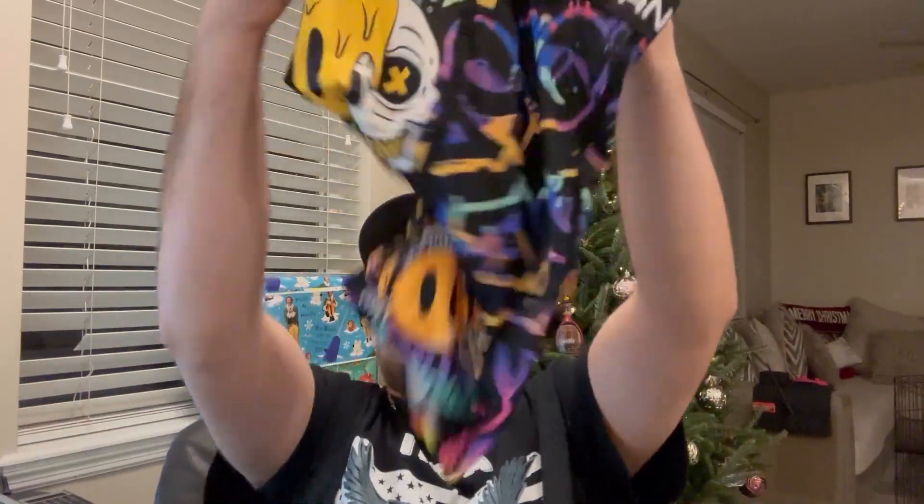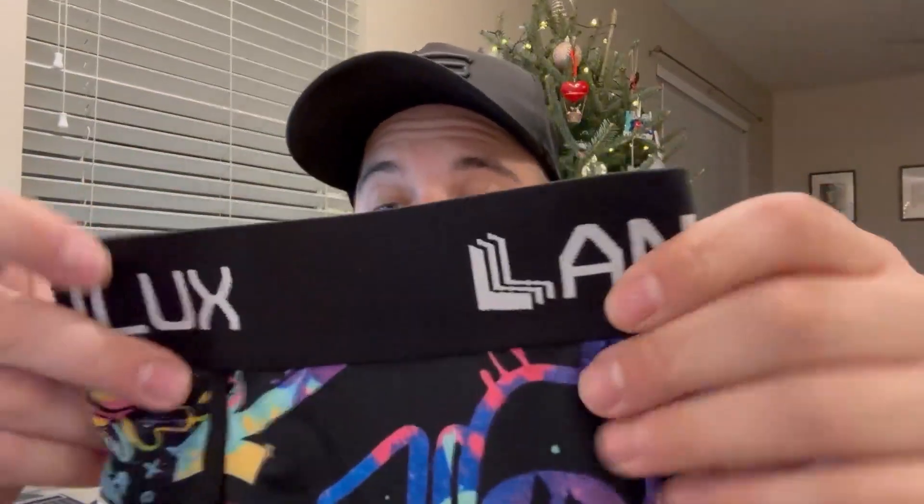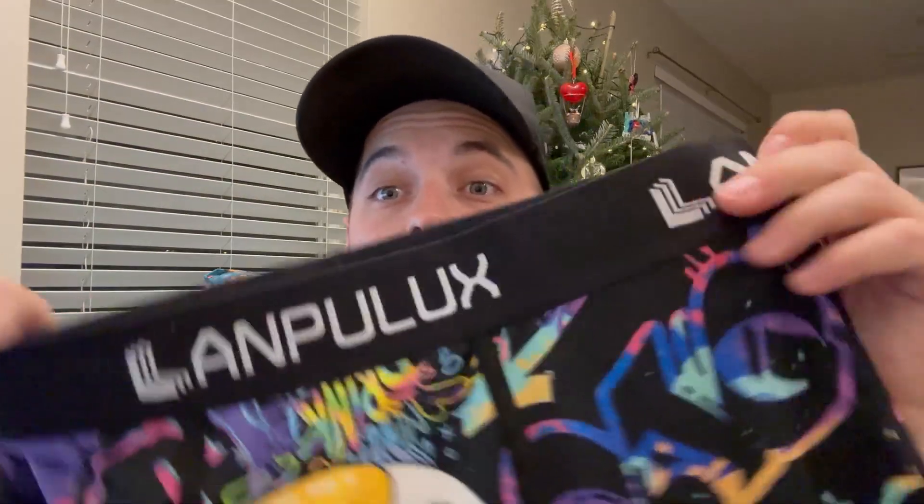What's going on everyone, I'm back again today with another review. Today we're looking at my boxer briefs I just got in from my seller. This company has had a boatload of reviews on Amazon.